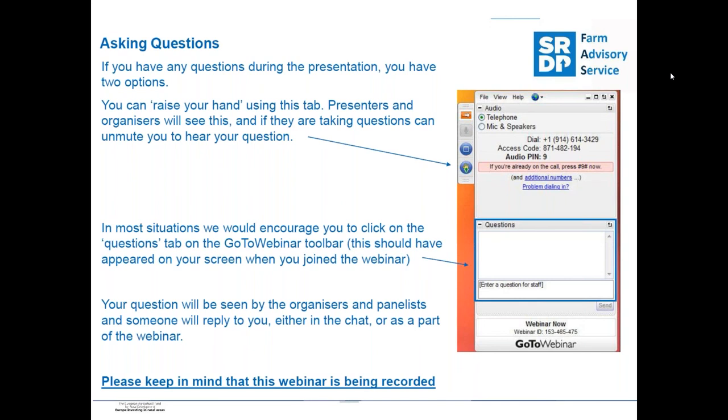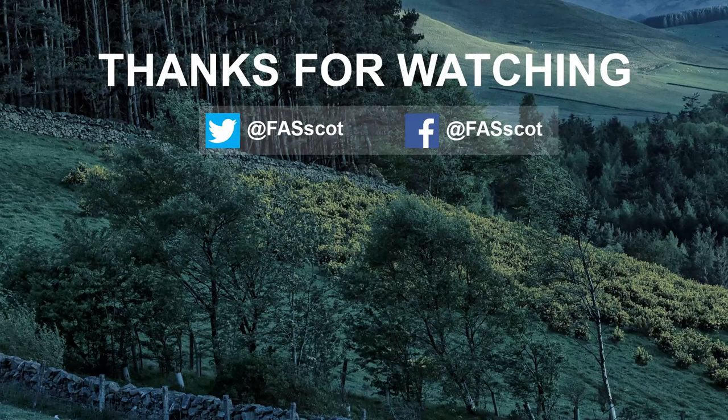Time's about up. Thank you to everybody for logging in and attending. Thanks to Gavin and also to Malcolm in the background for keeping everything together. There'll be another webinar — the final one in the series — in December sometime. Thanks for attending and hopefully you can log in the next time as well. Thanks very much and cheerio.